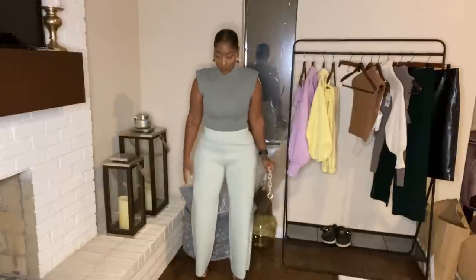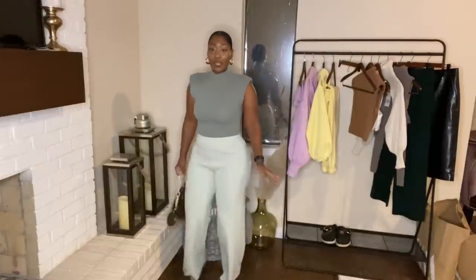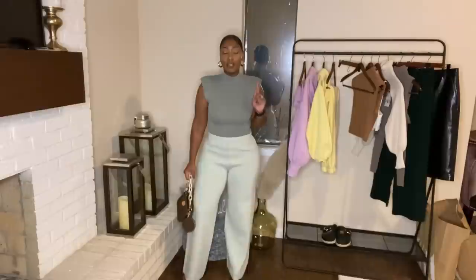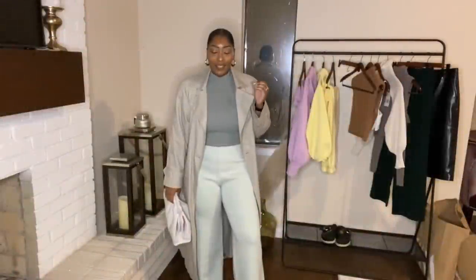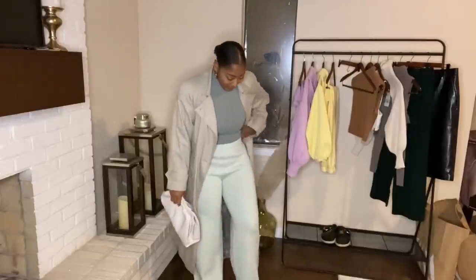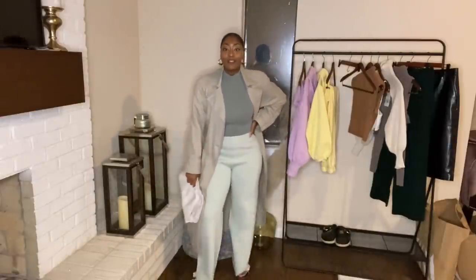Let me show you how long the pants are — standing on my tippy toes, guys. I'm wearing a size large. I do believe the large is sold out, but small and medium are still available. It's monochromatic — this outfit is super cute.